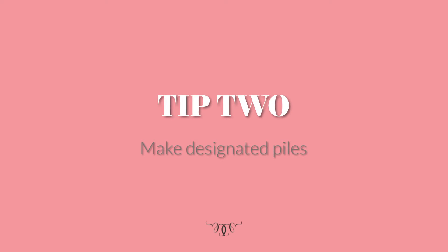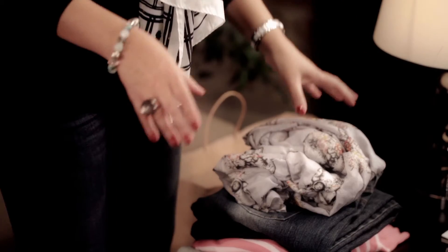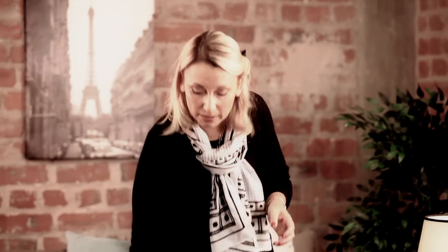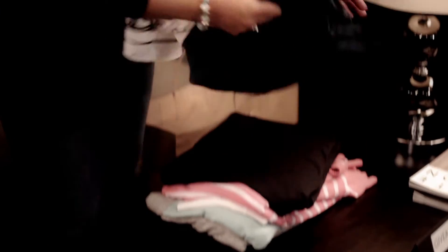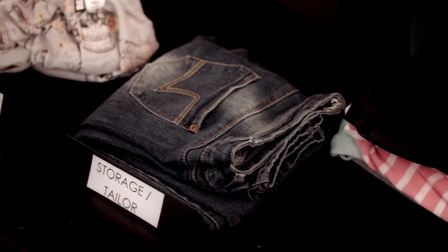Tip number two: make sure you put designated piles, because if you try and just put it anywhere in your bedroom, you're going to end up not knowing where things are and keeping stuff that you actually wanted to give away. So the way I do it is I have a keep pile — things like this scarf, which I know I'm going to be wearing all throughout winter. You'll also have a storage pile, for things you need to store or have tailored. If you need jeans taken up or there's a hole in something, put it in that pile so it gets fixed and you can actually wear it — it's pointless being in your closet if it's not wearable.